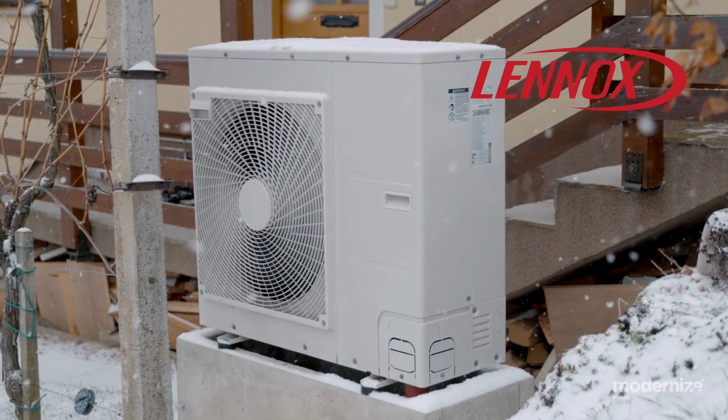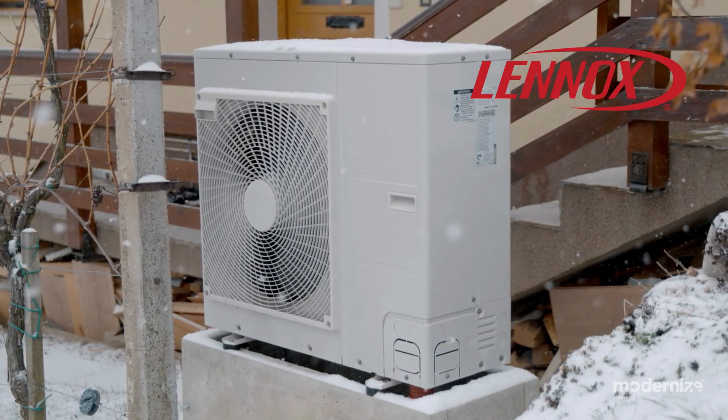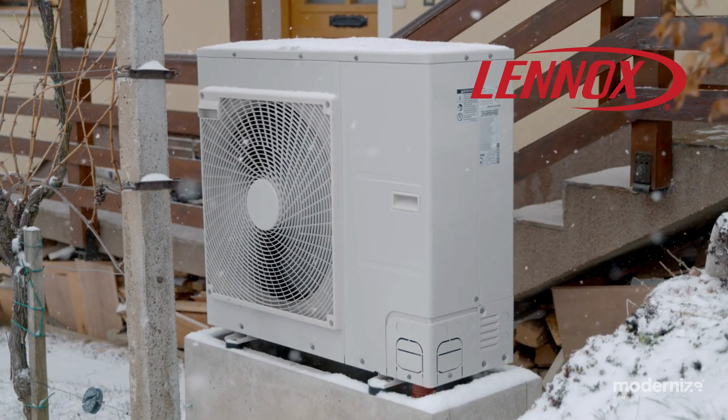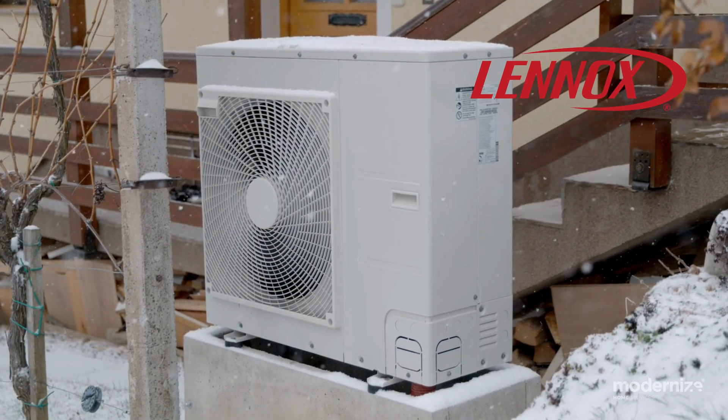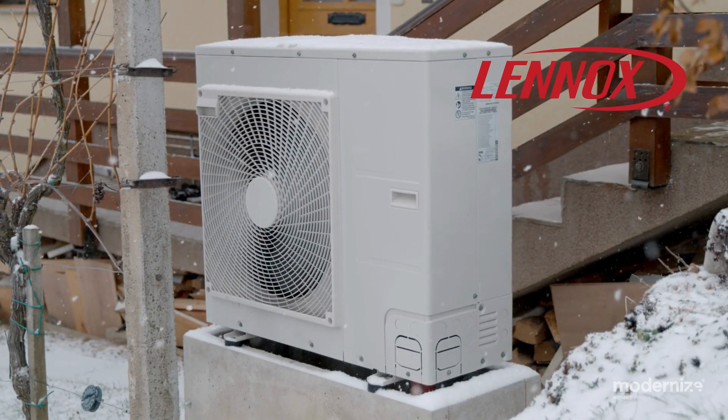Lennox heat pumps. Lennox stands out for its craftsmanship and quiet operation. Their heat pumps are designed for superior comfort and energy savings. The Lennox XP25, part of their signature collection, features precise comfort technology maintaining exact temperatures.